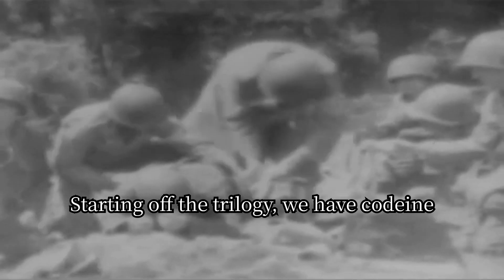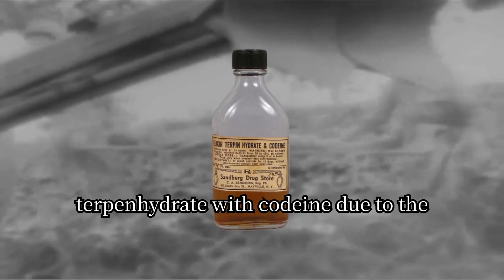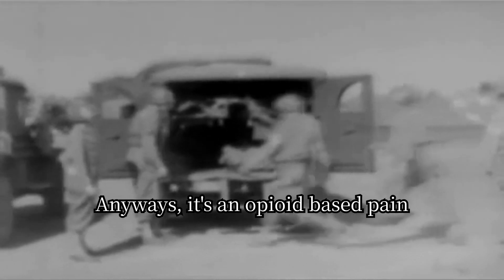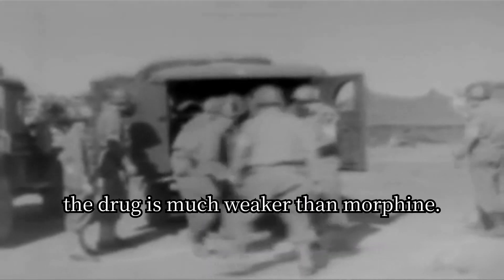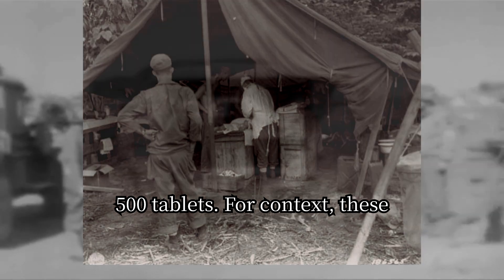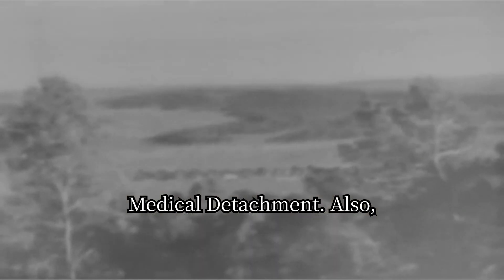Starting off, we have codeine sulfate, which is similar to elixir of turpin hydrate with codeine. It's an opioid-based pain reliever in tablet form, but the drug is much weaker than morphine. Battalion aid stations would be issued 500 tablets — these are medical departments attached to units, for example the Fifth Ranger medical attachment. Evacuation and general hospitals would be issued more, for obvious reasons — that being more patients.